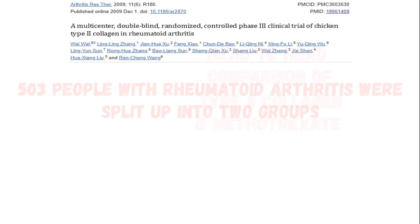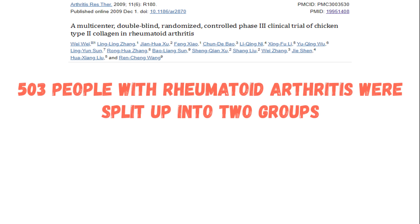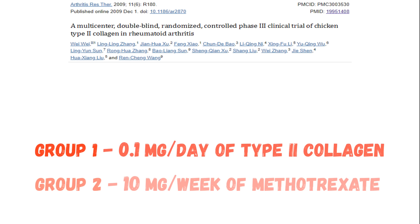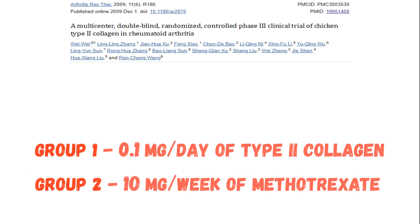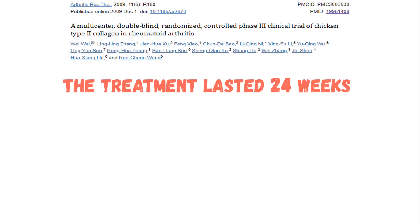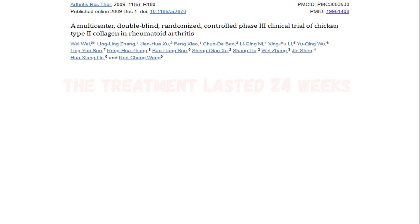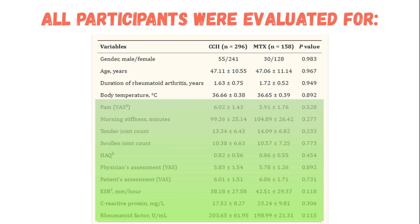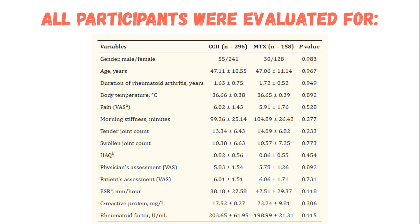The researchers took over 500 people with rheumatoid arthritis and randomly split them into two groups. Group 1 received just 0.1 mg of type 2 collagen every single day. Group 2 received 10 mg of methotrexate once a week. Both groups received their treatments for a full 24 weeks. All patients were evaluated for pain, morning stiffness, tender joint count, and swollen joint count, and also underwent a health assessment questionnaire along with investigator and self-assessments.